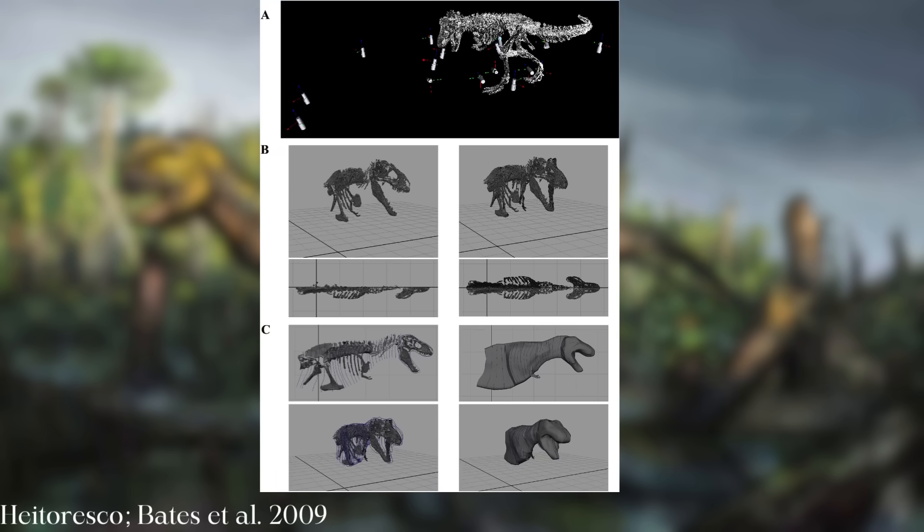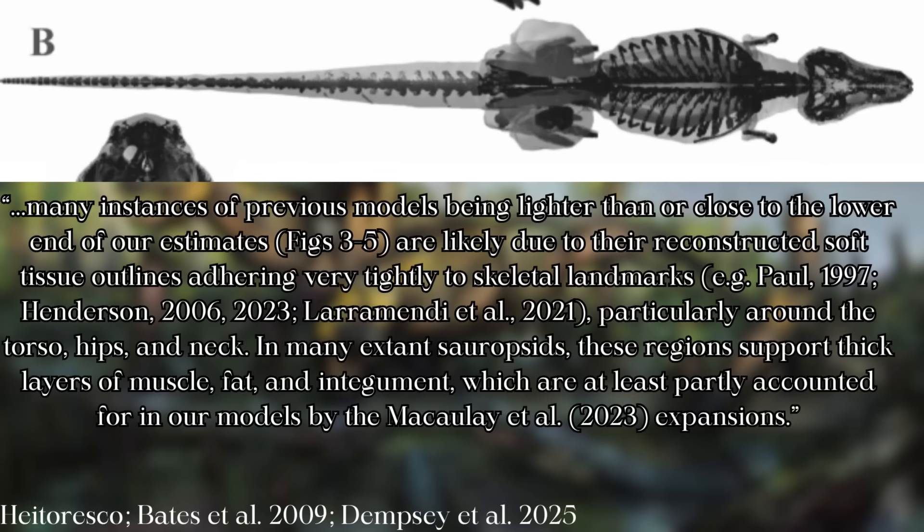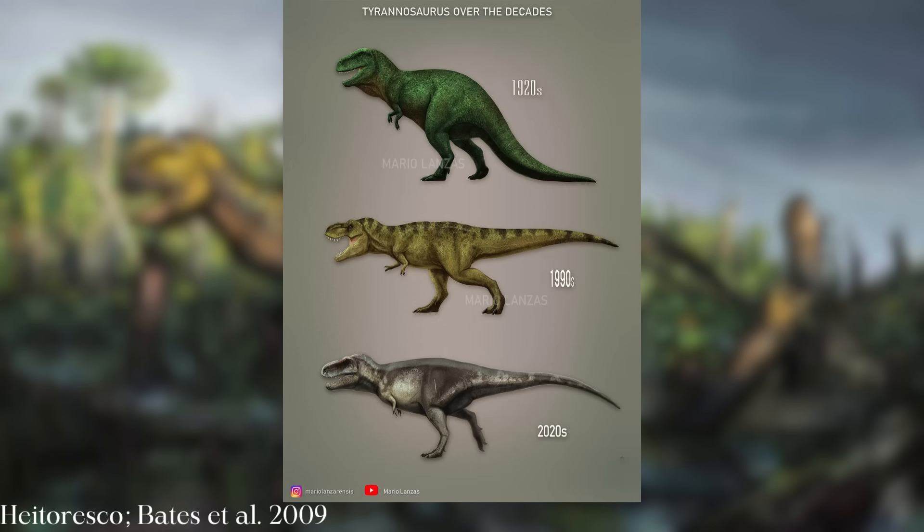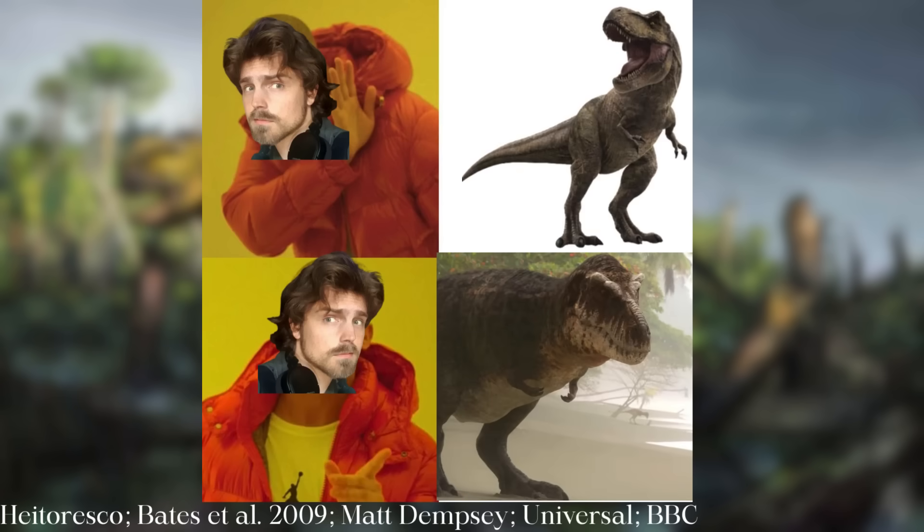That's chiefly based on how traditional reconstructions appear to have underestimated the soft tissue that would have been present in life. As the paper itself states, many instances of previous models being lighter than or close to the lower end of our estimates are likely due to their reconstructed soft tissue outlines adhering very tightly to skeletal landmarks, particularly around the torso, hips, and neck. In many extant sauropsids, these regions support thick layers of muscle, fat, and integument. In other words, in our effort to remain conservative, we've gone a little too far.